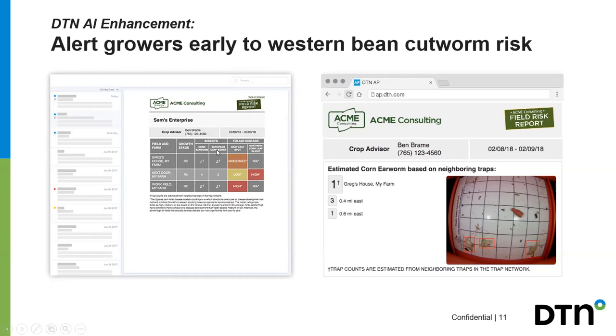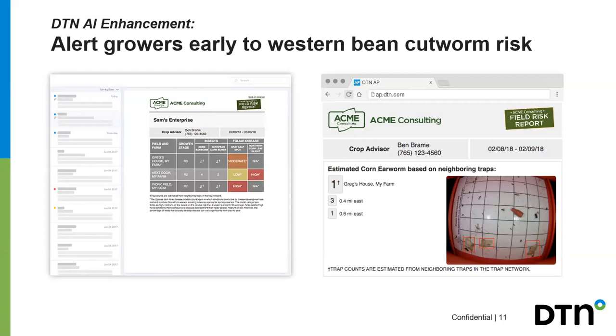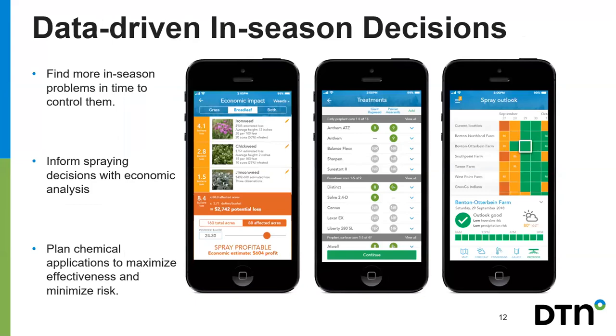You'll get knowledge of when issues are becoming issues in your field, with daily notifications or alerts to your email, phone, or account website. On the phone it shows where your fields are, the issues in those fields, and the economic impact of making a decision — so if you have an issue and you make a chemical application, the estimated profit might be around $604 for that specific application, while if you don't act you could lose about $2,700. This is based on pulling in market futures to give you a general idea of profitability.